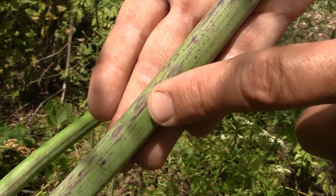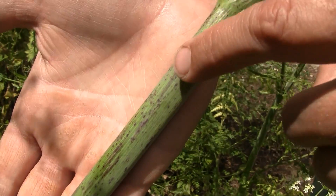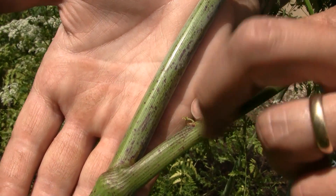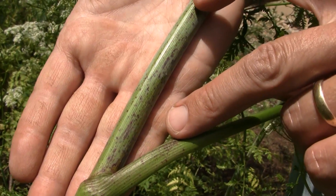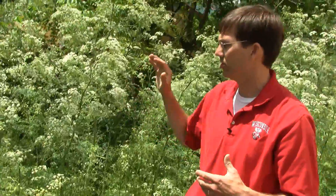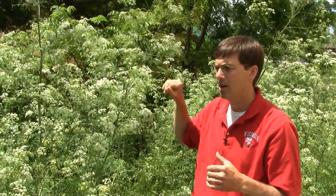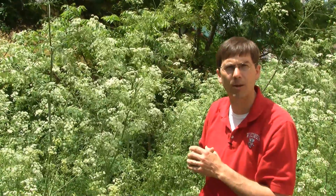The key characteristic, though, is when we look at the stem, we see these red patches or splotches that are infrequently to rather frequently present along the stem — a very key characteristic that many of the lookalikes do not have. Another good characteristic is just the growth of this plant. It's very aggressive, grows very tall, upwards to 6, 7, 8, 10 feet tall. Very common to see these with the white flowers that are kind of flat-top and umbel shaped, typical of the carrot family.